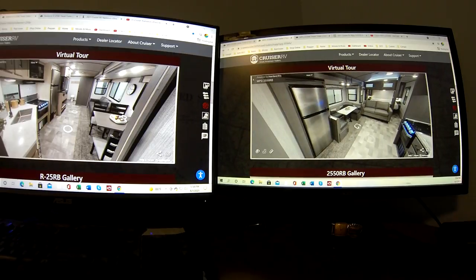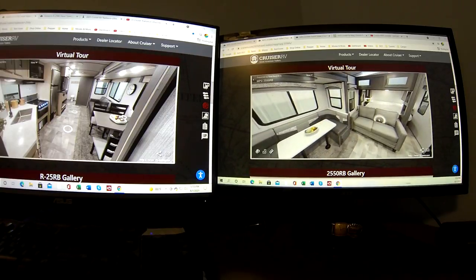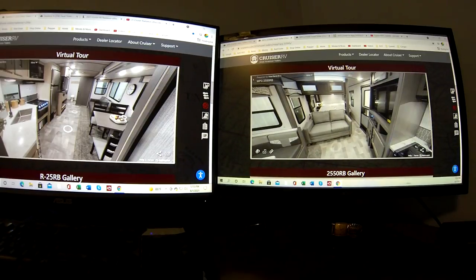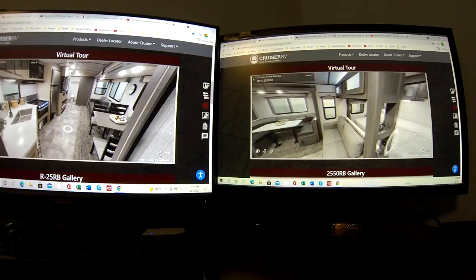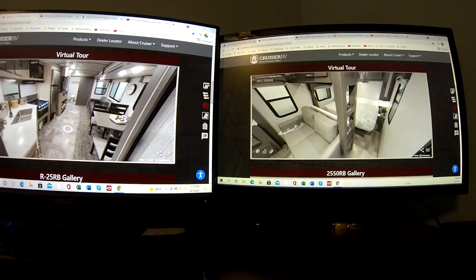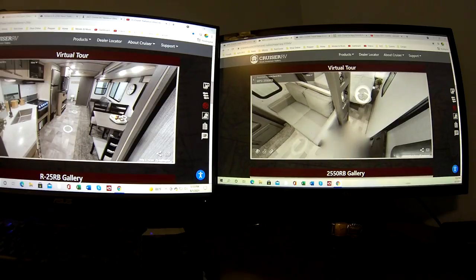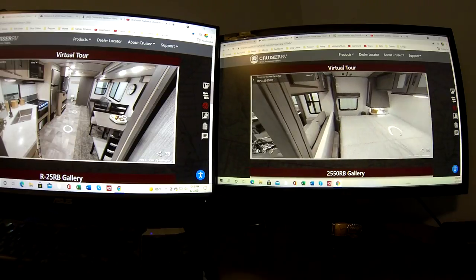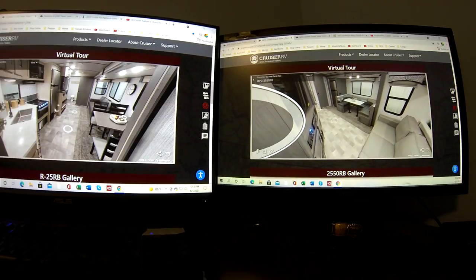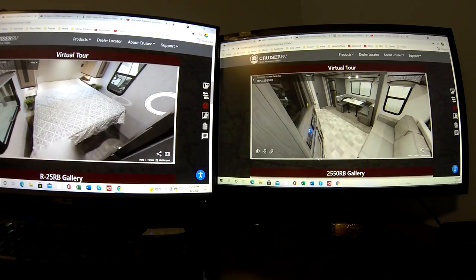The MPG actually has a nicer dinette because it wraps all the way around. But the seating arrangement doesn't work because you're not facing the TV. You also walk right into it, and you can't really close off the bedroom — it's wide open. That makes it feel bigger in a way, but if one person is trying to sleep and the other is watching TV, it's just not going to work as well.